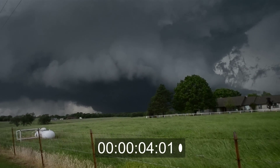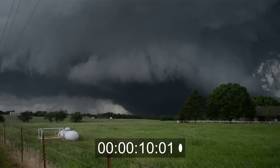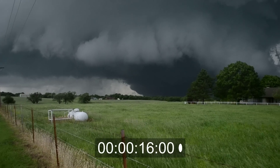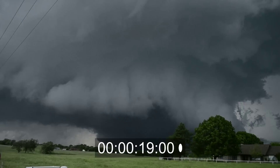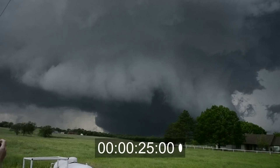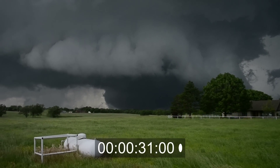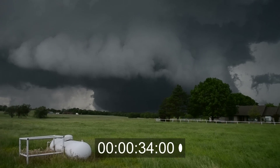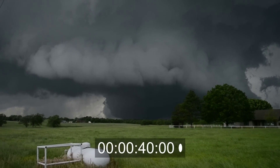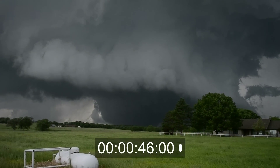Oh my God. This thing is massive, this thing is huge. How wide is that thing? That has to be close to a mile wide. Look at the motion on this thing. Look at this hole. Oh my God. Is that hitting any town? No, it's going between Salt and Salt. Thank God. Feel the inflow. Oh my God. There's the right edge, right there.